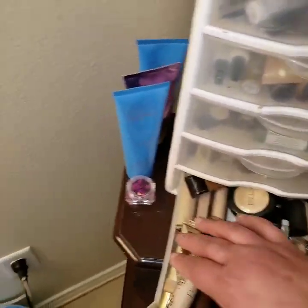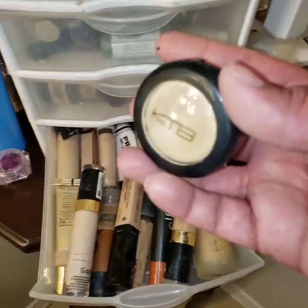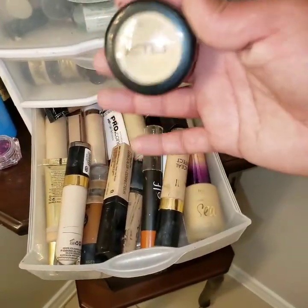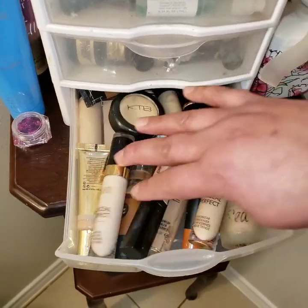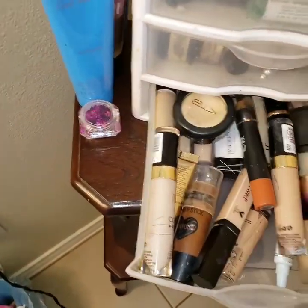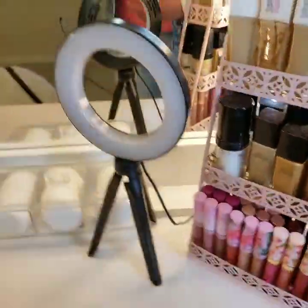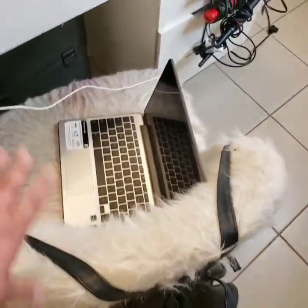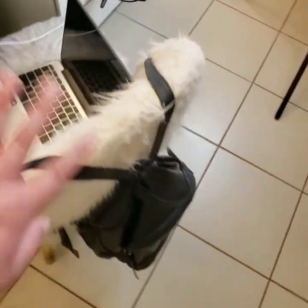On the last small drawer we have all my concealers: Milani, Makeup Revolution, KTV — which is like a MAC dupe and I really love it — Tarte, ELF correctors, Flower Cosmetics, and a pro concealer. On the sides we have creams and perfumes. My chair is super dirty and I really need a new one. I also have my laptop here since I use it the most, and my mini backpack.